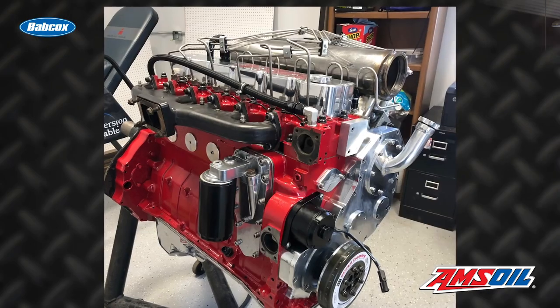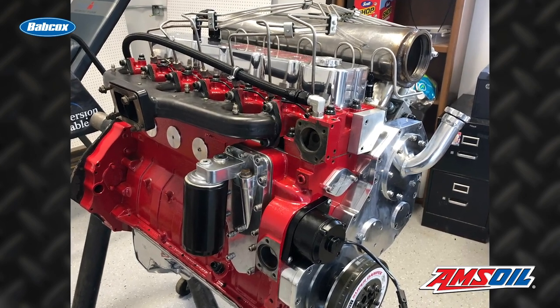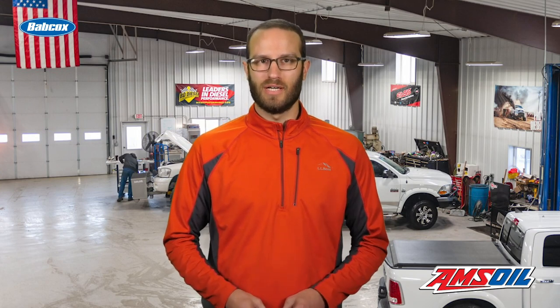Hey everyone, I'm Greg Jones for Engine Builder, and today we're talking about ProTech Diesel's 3.6 smoothbore charger, 6.2 liter Cummins build. The engine features a 5.9 liter block with a 6.7 liter crank, but it was a long road to get to where the build is today.